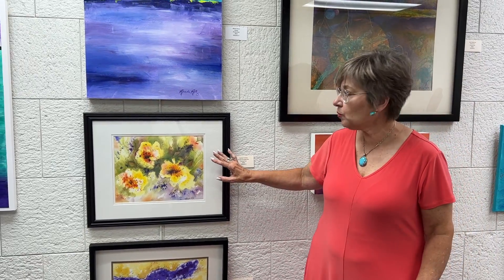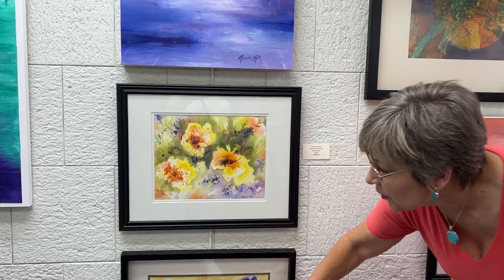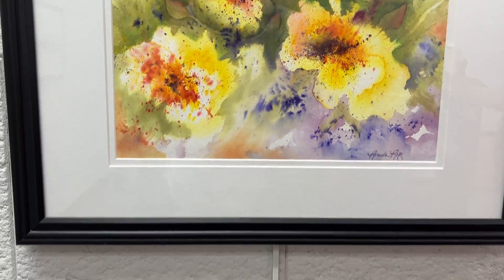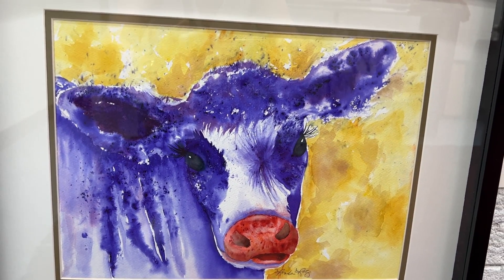Brusho is a water medium that explodes on the paper once you add water to it, and you get this effect, and this effect. The Little Purple Cow is absolutely one of my favorites because of the uncontrolled explosion that you get on the paper while you're doing the art.